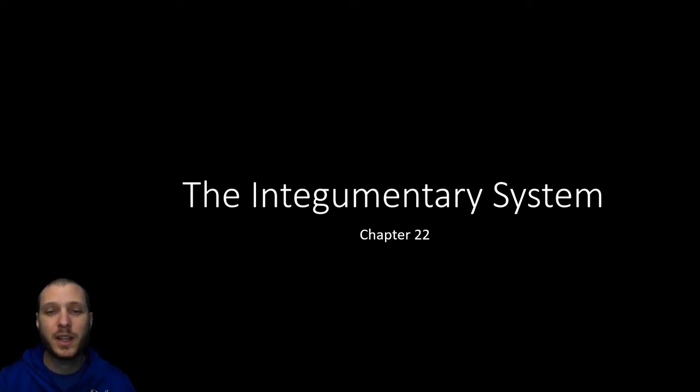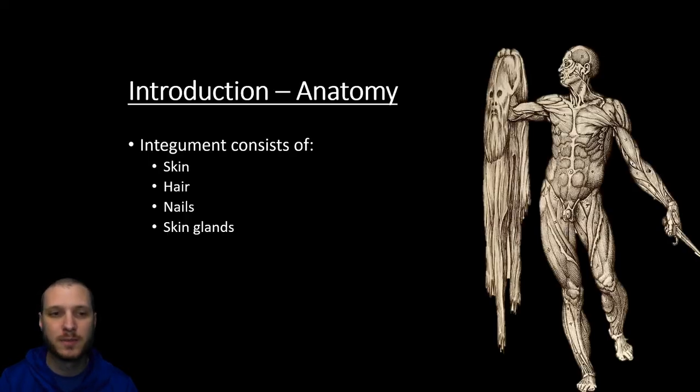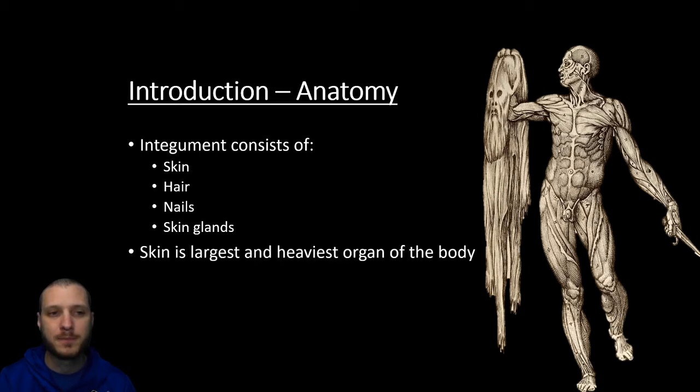Welcome to your new lecture. Today we're going to be looking at chapter 22 in the textbook, the integumentary system. Before we get into it, let's do a quick introduction. When we talk about the integument, we're not just talking about the skin, but we're going to be talking about all the accessory glands that go along with it, including sweat glands, oil glands, and appendages like hair and nails. One random fact the MBLEX likes to ask is what's the largest organ of the body — it's the integument or the skin system.